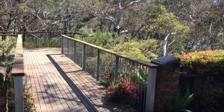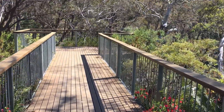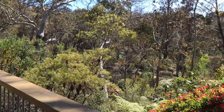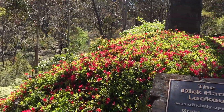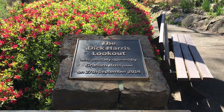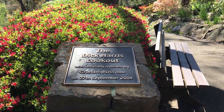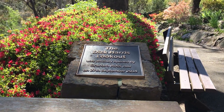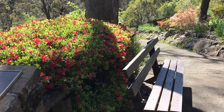Over here we have the Dick Harris Lookout, which was officially opened by Graham Ross the gardening guru on the 27th of September 2014. Graham Ross will be familiar to anyone who watches a lot of the gardening shows on Australian television — he also has a radio program on weekends.